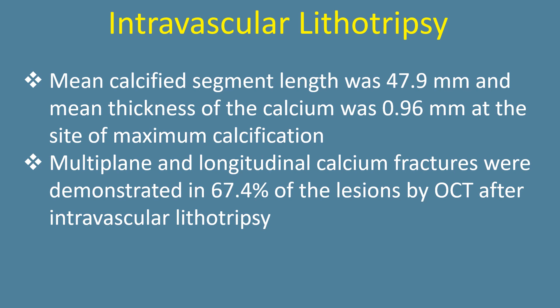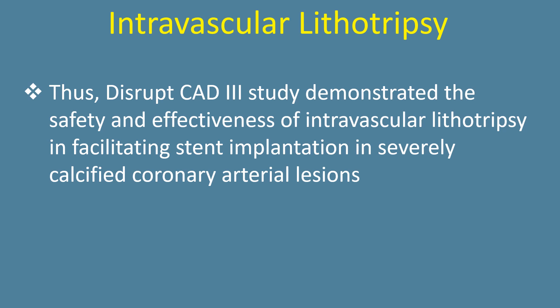Multi-plane and longitudinal calcium fractures were demonstrated in 67.4% of the lesions by OCT after intravascular lithotripsy. Thus, the Disrupt CAD study demonstrated the safety and effectiveness of intravascular lithotripsy in facilitating stent implantation in severely calcified coronary arterial lesions.